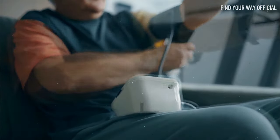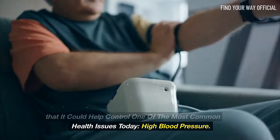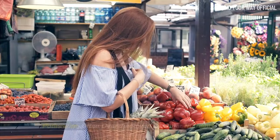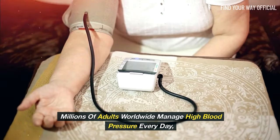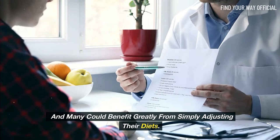Imagine a mineral so powerful that it could help control one of the most common health issues today: high blood pressure. Potassium, often overshadowed by other nutrients, is this silent guardian of cardiovascular health. Millions of adults worldwide manage high blood pressure every day, and many could benefit greatly from simply adjusting their diets.